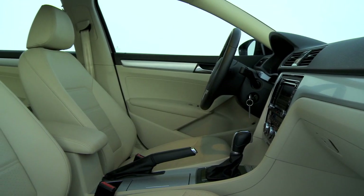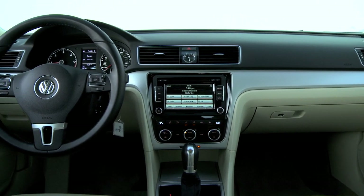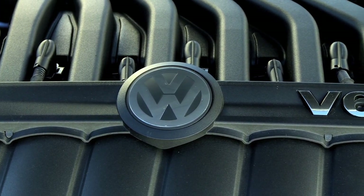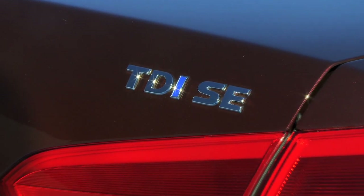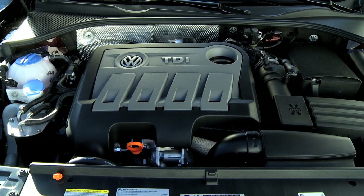The 2012 Passat offers one of the roomiest interiors in the mid-size segment and a range of powertrains that includes a 280-horsepower six-cylinder engine and a four-cylinder diesel that's capable of 40 miles per gallon and travelling 740 miles on the highway between refills.